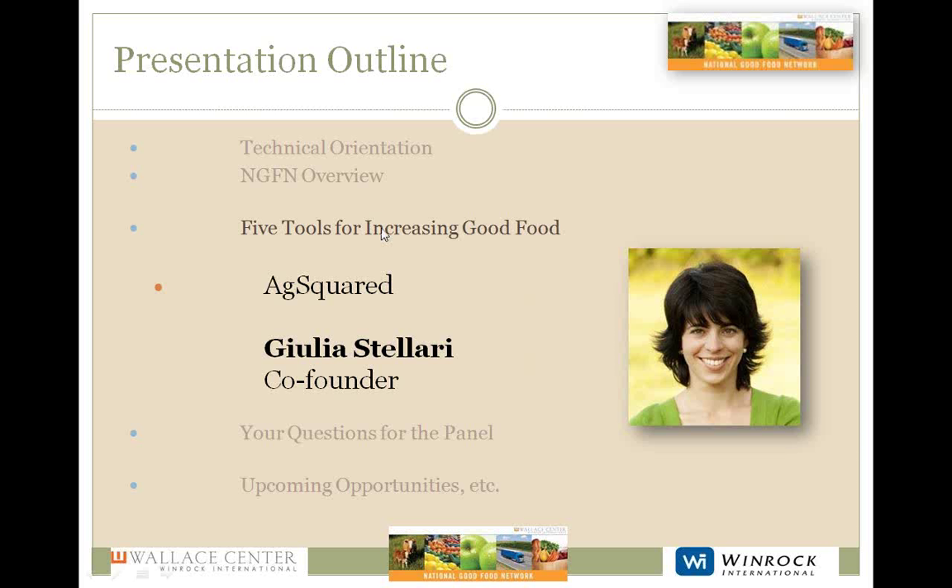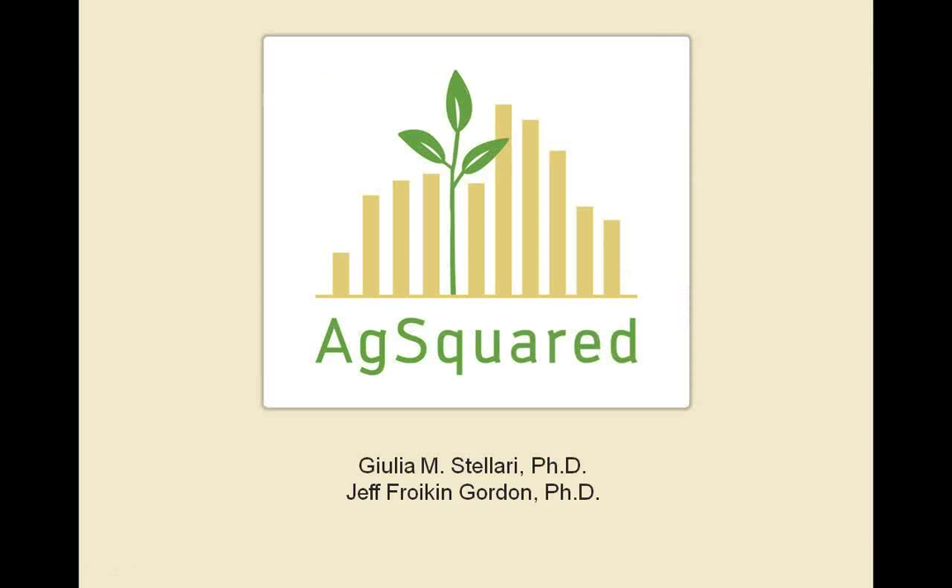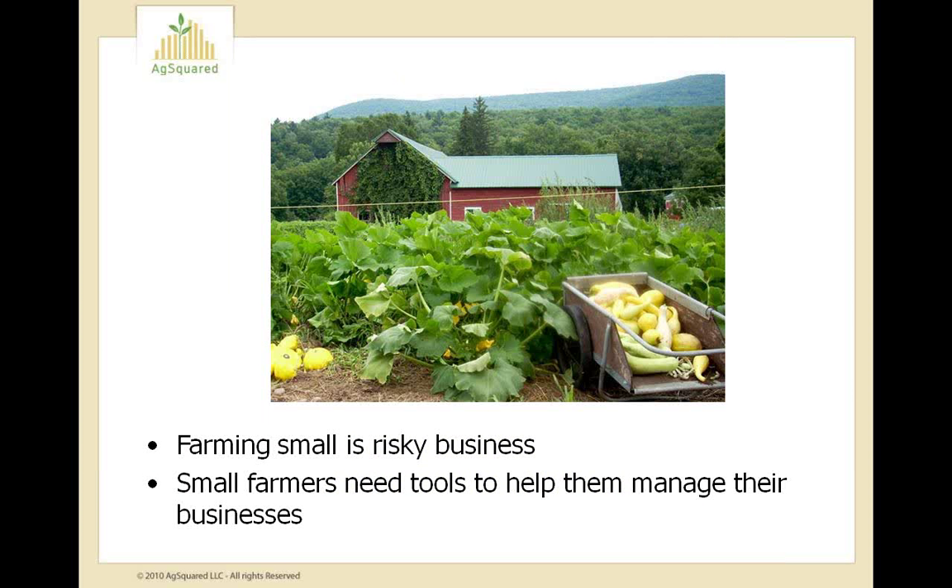Thank you, Danielle, for that introduction. I'm really glad to be here today. To introduce AgSquared, I think it makes sense to start off by talking about small farms. Small farms are critical to our food system — they serve as local repositories of crop diversity, provide land stewardship, preserve green spaces, and as members of the community, farmers can be the economic engines of small towns. But even if we all agree that small farms are valuable, being a small farmer is hard, and their existence in our agricultural landscape is by no means a given.